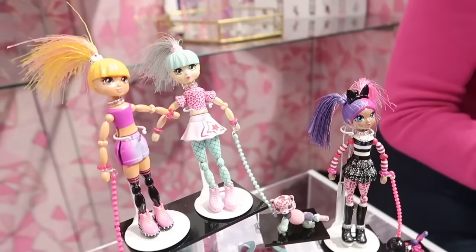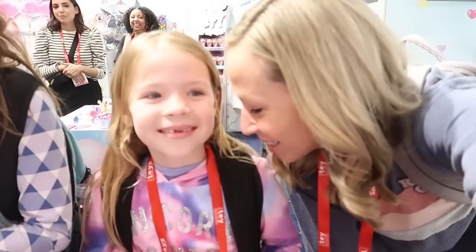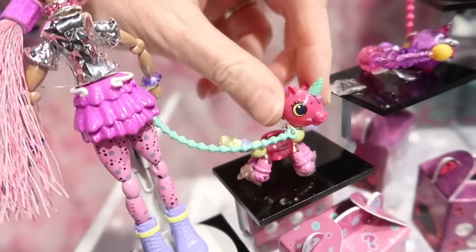These are Twisty Girls. So you have Twisty Pets and now they have Twisty Girls. These turn into three — how fun do they make? With little pets. This is my favorite, it's a unicorn dog.